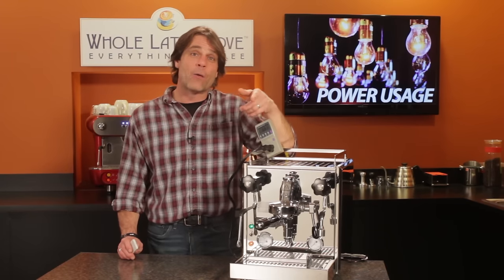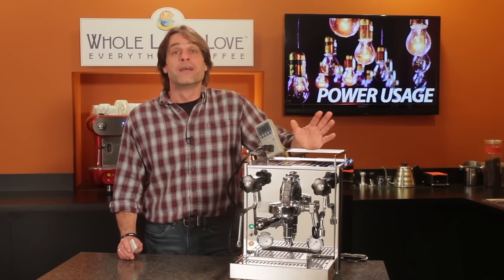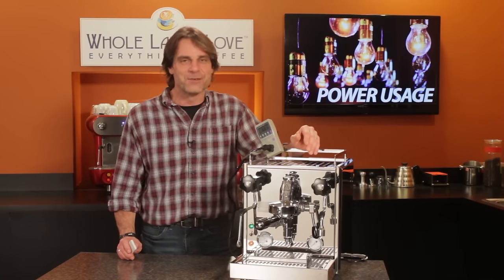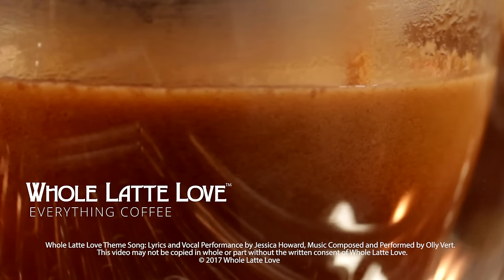I'm curious to hear more about your routine and any reasoning behind it, so be sure and use those comments. I'm Mark — thanks for watching and I hope you'll subscribe to our channel and come back soon for more of the good stuff on everything coffee, brought to you by wholelattelove.com.